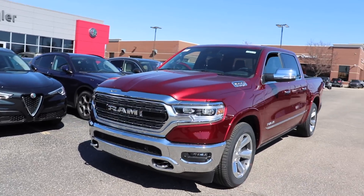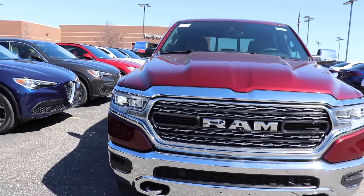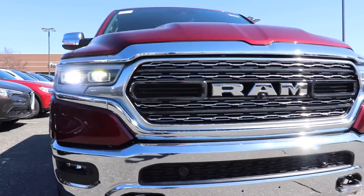Today I'm taking a look at this 2019 Ram 1500 Limited. This is the top trim that Ram offers.